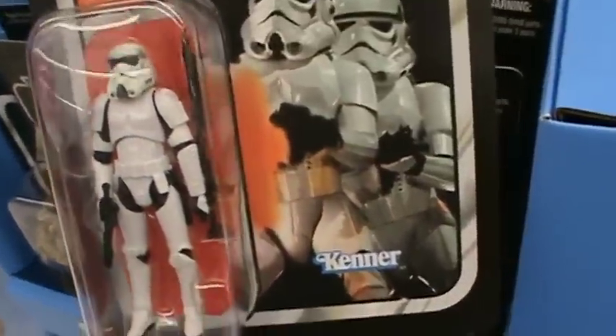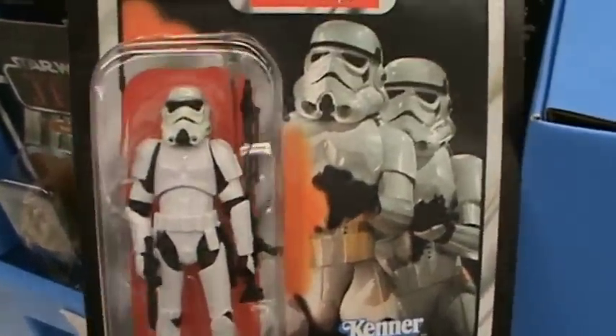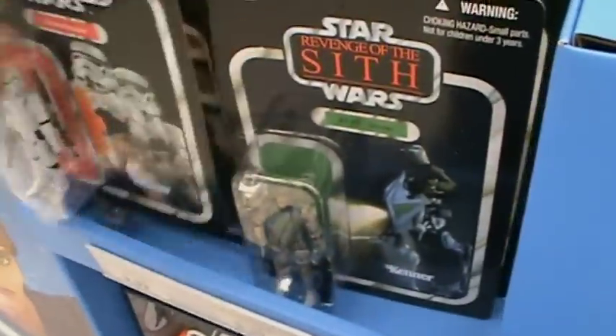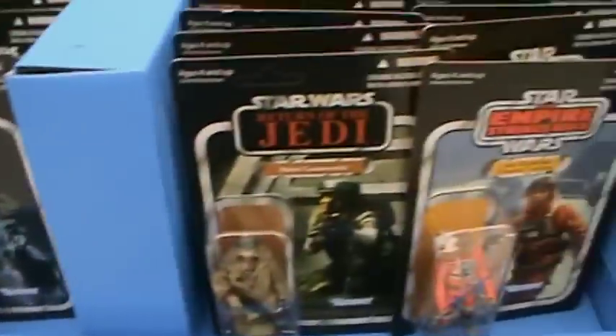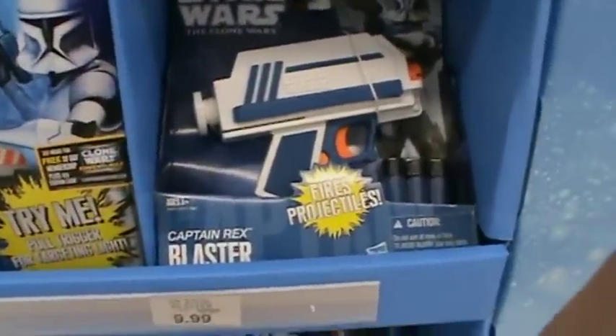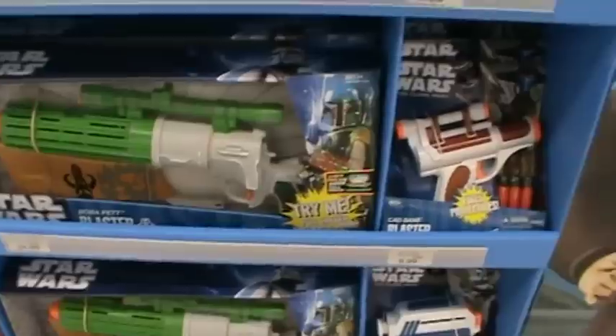Here's the original Vintage Collection stormtrooper that first came out — the one with the eyes put together — for the ones that are actually the decent ones. You have the clone trooper blaster, Captain Rex's blaster, Boba Fett, Cad Bane, etc.